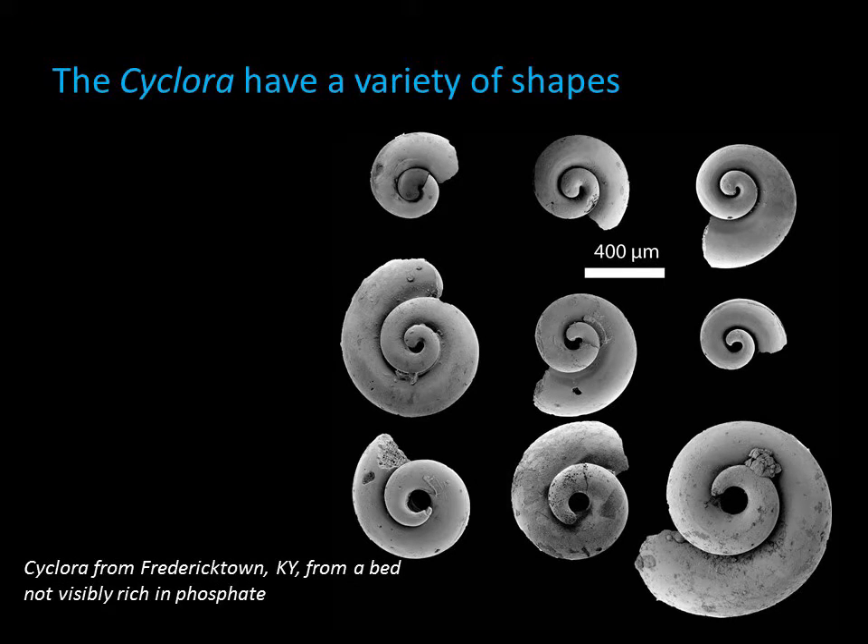Phosphatic fossils don't dissolve in acid, so we dissolved many limestone samples to liberate the fossils. The Cyclora have a range of shapes, from tight to loosely coiled. Some have a bulbous tip and others have a more tapered tip. Over the years, these variations were used to define many species of Cyclora.